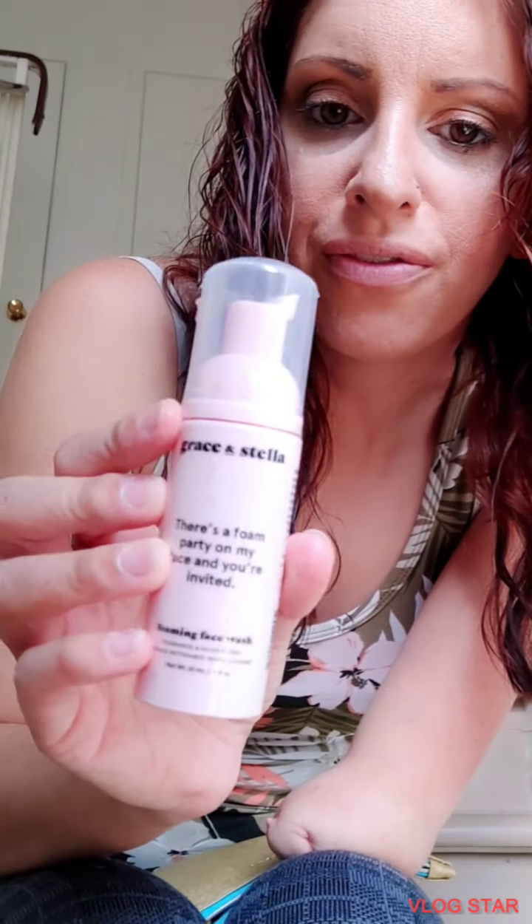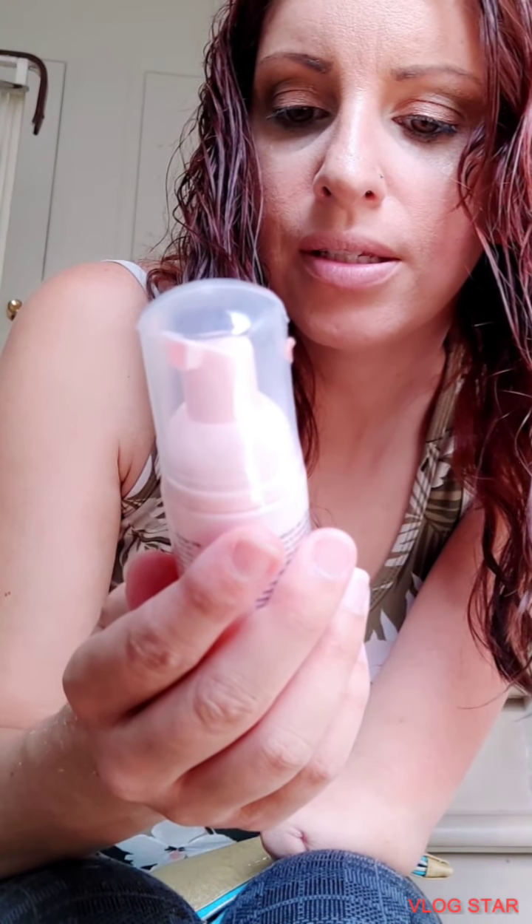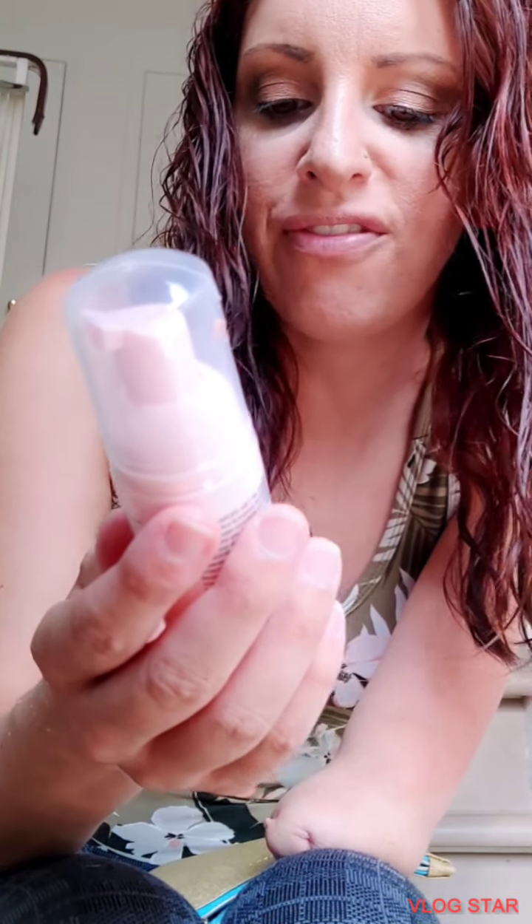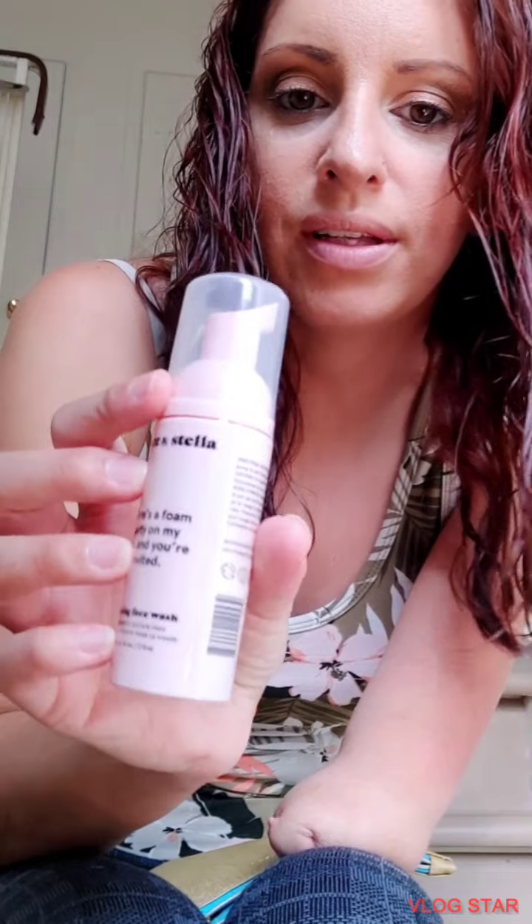And this one is a foam — Grace and Stella, 'probably on my face and you're invited.' It's a foaming face wash. That's cool.